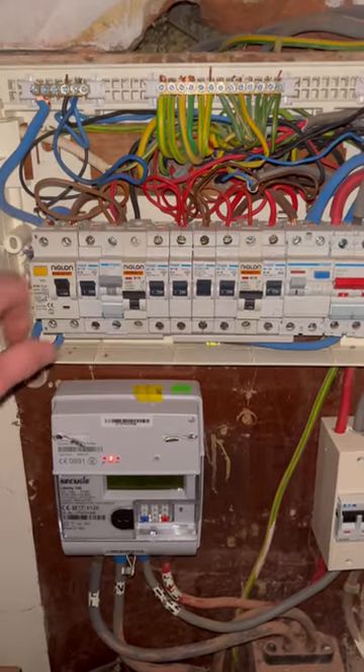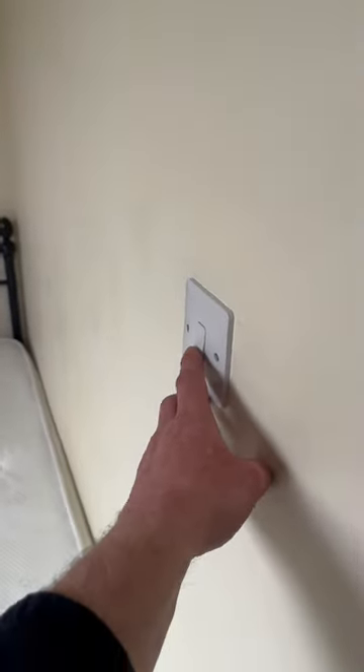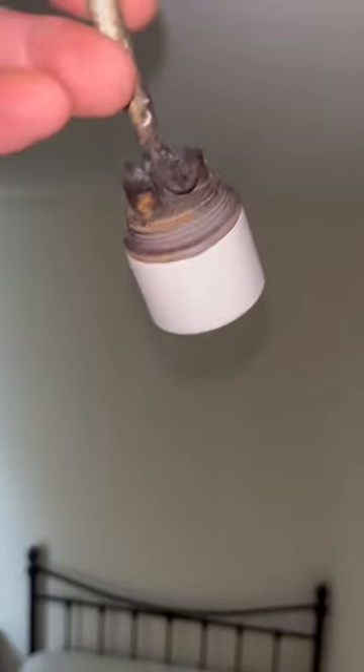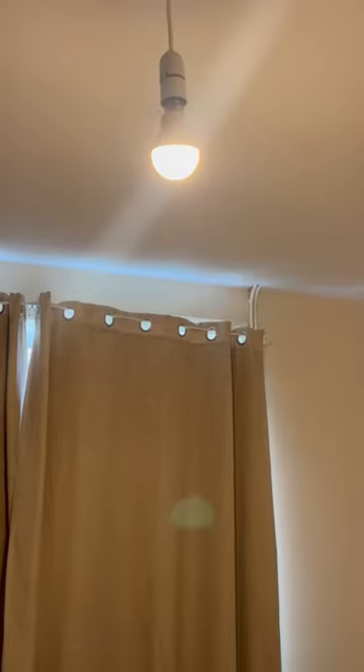We connect all four wires in, turn the circuit on, and this switch here was the offender. We turn this switch on and bang — the lights go straight out. It was actually the lamp holder that was faulty; it completely burnt out. We fit a new lamp holder — job done.